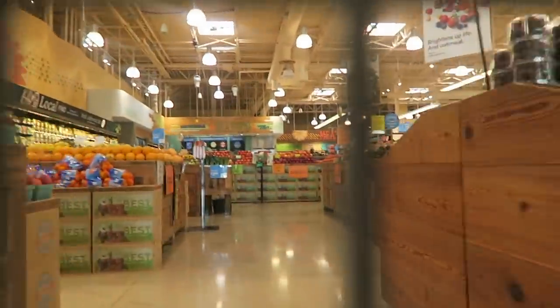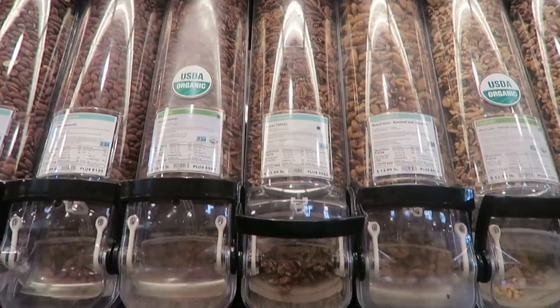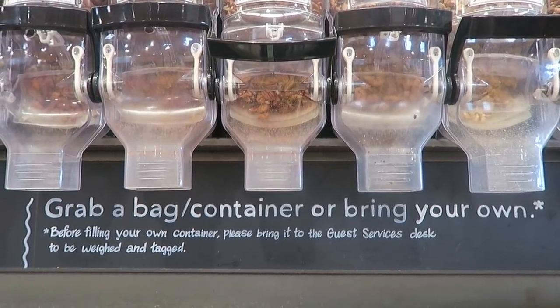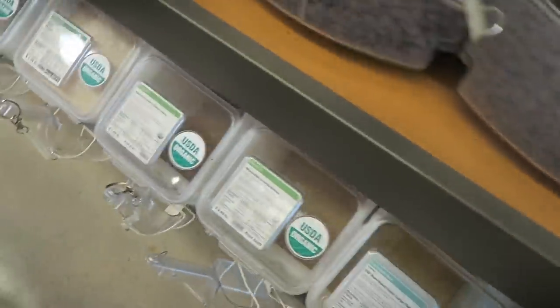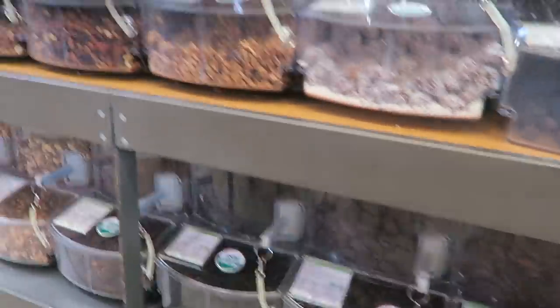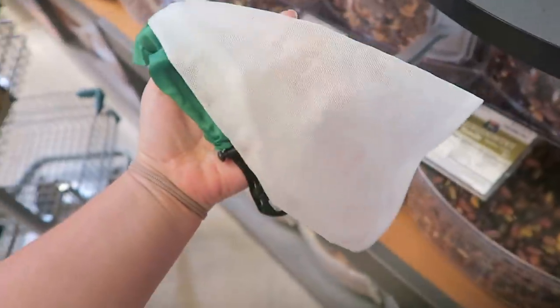First things first — we have to walk the store and see what we can get package-free. There's a lot of package-free produce at Whole Foods, but there's also a bulk section, and this bulk section made me ecstatic because they had an actual sign saying you can bring your own containers. I've never seen that at another Whole Foods or general grocery store. One issue I face a lot is getting different rules from different managers, so having a sign makes my life a lot easier.